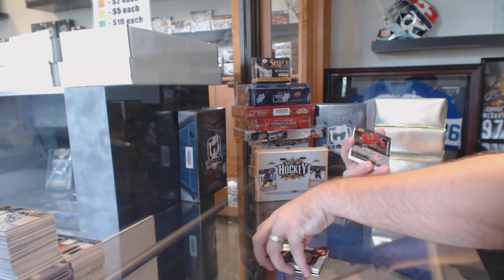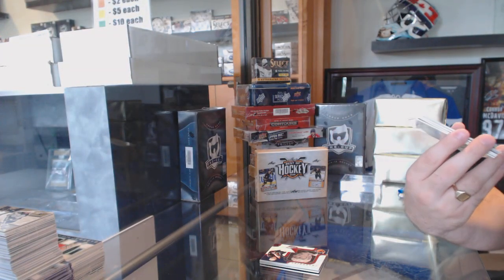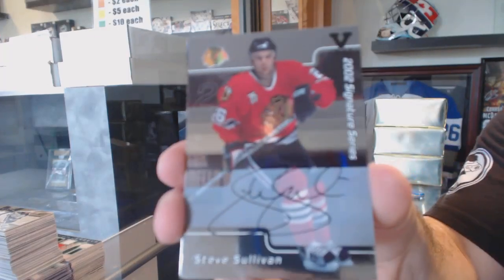For the Chicago Blackhawks, we've got a Signature Series Autograph, Black Vault — Steve Sullivan.